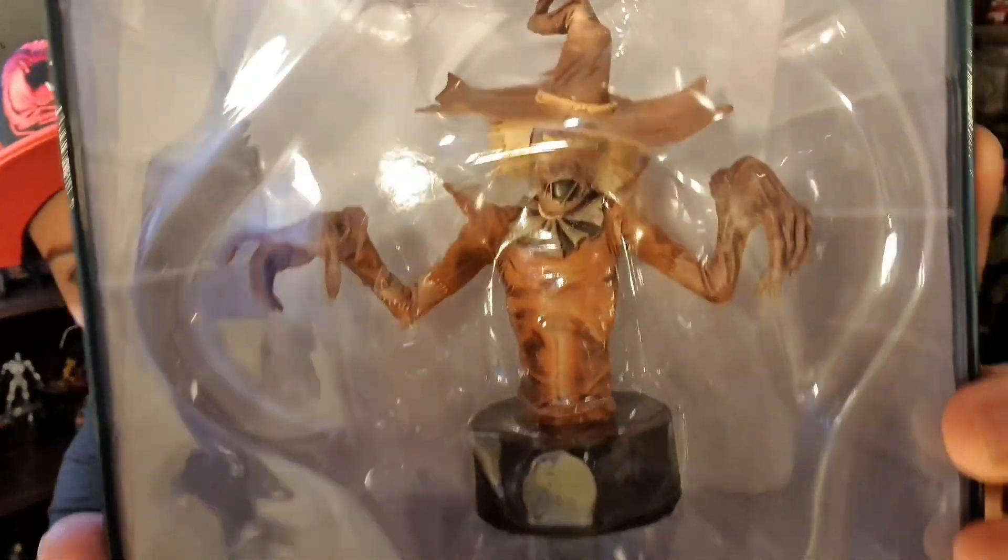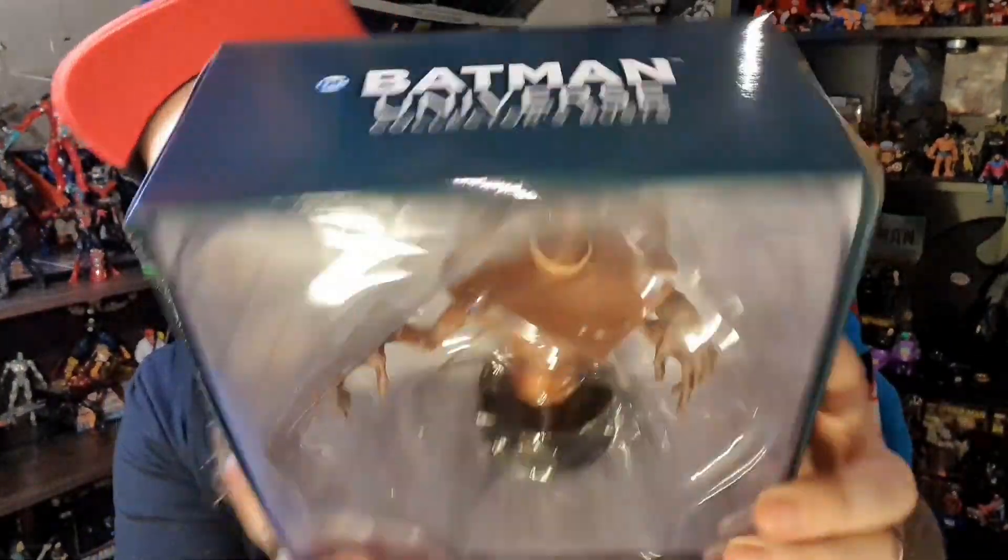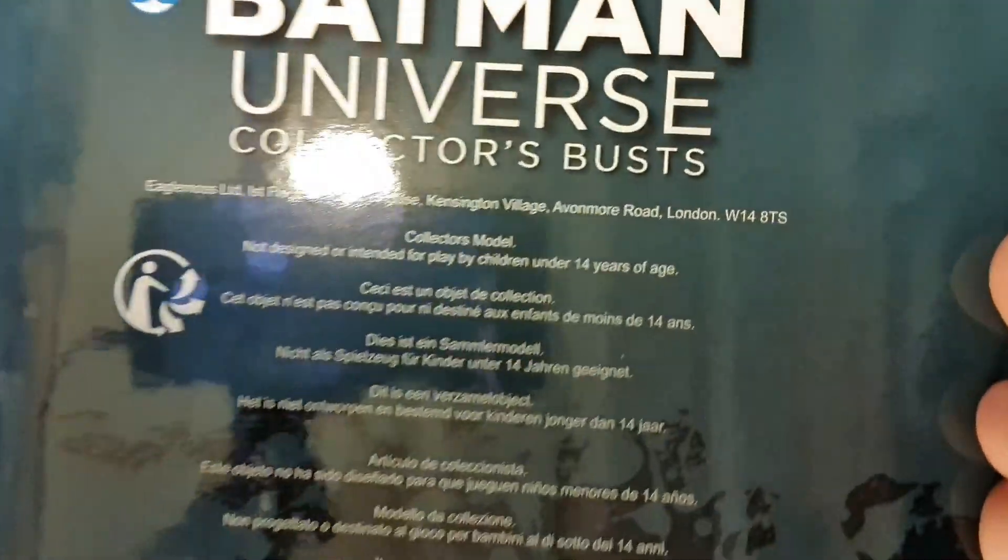Cellophane off. These I believe are Eagle Moss. The front shows the Scarecrow Batman Universe Collector's Bust, same on the top and the other side. On the back you have Eagle Moss's address - first floor Beaumont House, Kensington Village, Avonmore Road, London. It's a collector's model, not designed or intended for play by children under 14 years of age. There's trademark info on the bottom. Let's get him out.